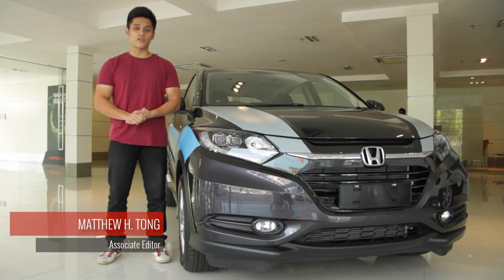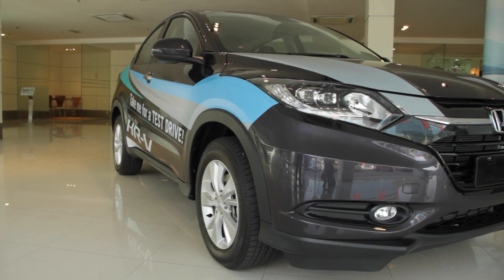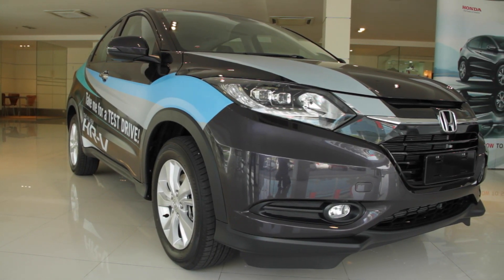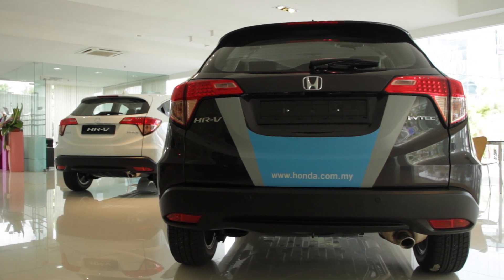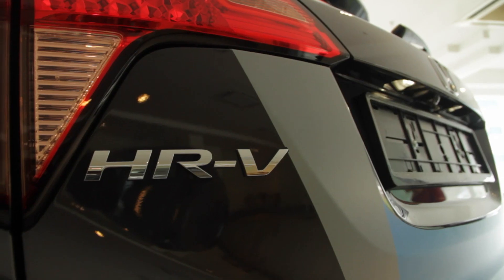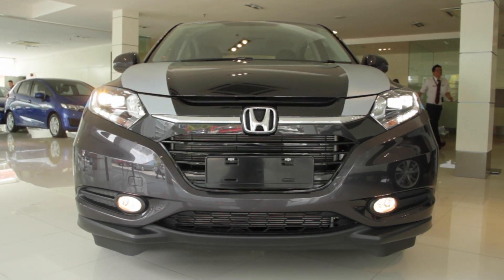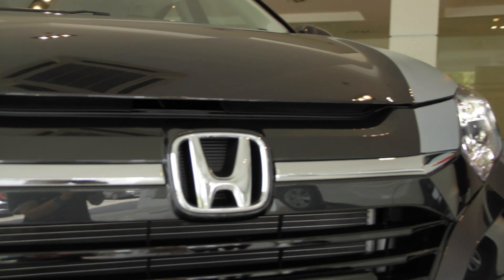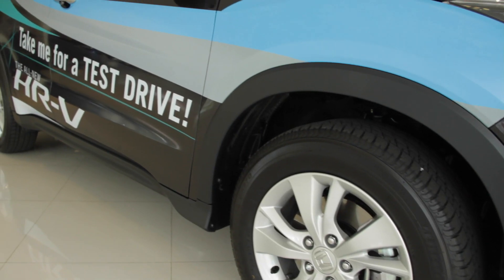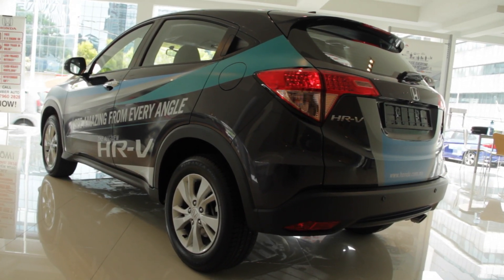Welcome again guys to another one of our First Look videos. Today we'll be looking at the Honda HR-V, a crossover vehicle many of us look forward to. The HR-V nameplate goes back to slightly over 15 years ago when its abbreviation stood for High Rider Revolutionary Vehicle. Today the modern version is short for Hip and Smart Roundabout Vehicle. The idea behind this crossover is to introduce a car that has the benefits of an SUV yet combined with the fuel efficiency and maneuverability of a smaller car.